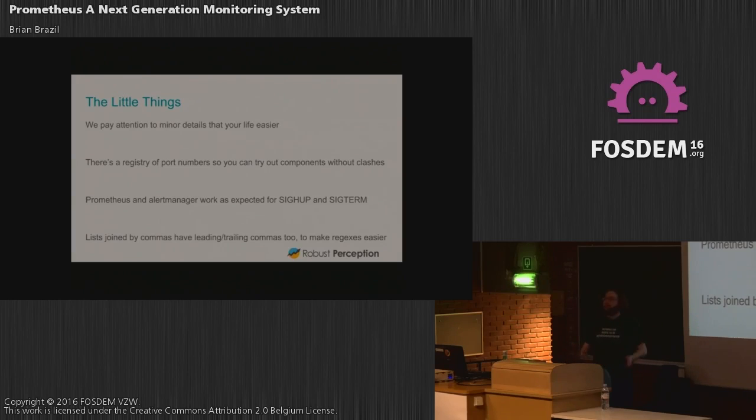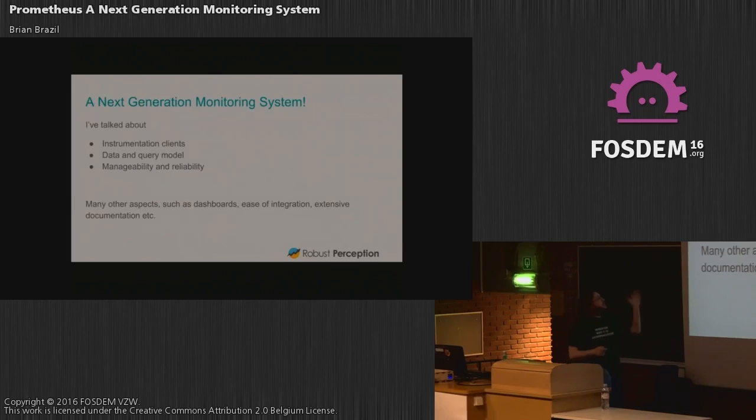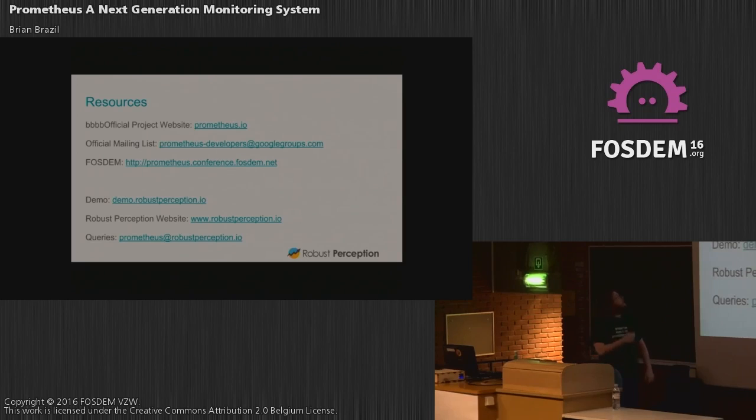As I said, I've talked about instrumentation, the power of the query language, and how to make management reliable. There's lots of other stuff too — dashboards and integrations. Most of our integrations appeared without us knowing about it, without any intervention from the core team — that's how easy it is to integrate. There are also lots of docs. Here's a pile of resources — the link to see what's going on in the FOSDEM network right now, and the main documentation site. Thank you.